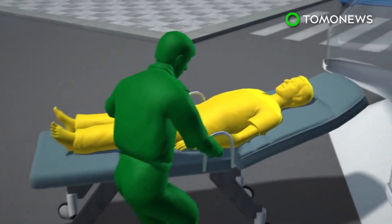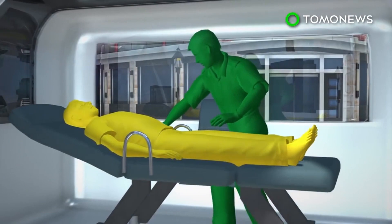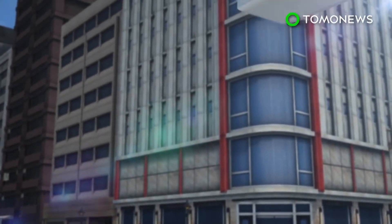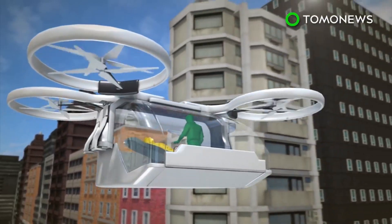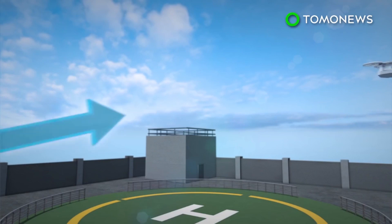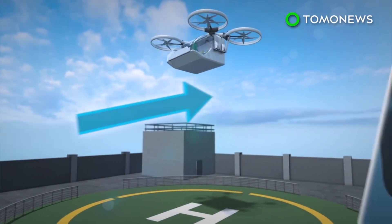There is enough space inside for one patient and a medical worker. It can either travel on autopilot or be controlled by a pilot remotely in the event of difficult takeoffs and landings.